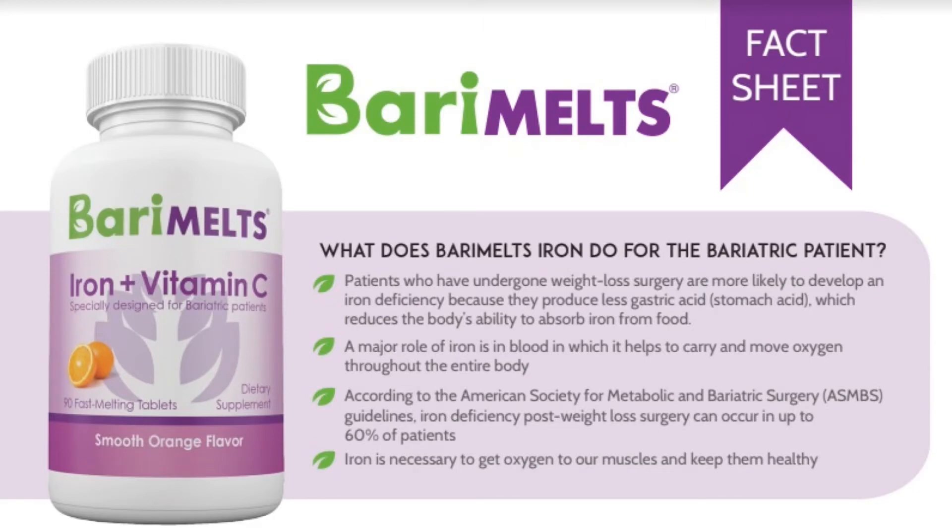The last supplement I want to focus on is Berry Melts iron and vitamin C supplement. As bariatric patients, we have a greater risk of becoming deficient in iron because we produce less gastric acid, and gastric acid is needed for the absorption of iron. A major role of iron is in blood, where it helps to carry and move oxygen throughout the entire body. According to the American Society for Metabolic and Bariatric Surgery, iron deficiency post weight loss surgery can occur in up to 60% of patients. Iron is necessary to get oxygen to our muscles and keep them healthy. With this supplement, you take it once a day — you only need one tablet of the iron and vitamin C.